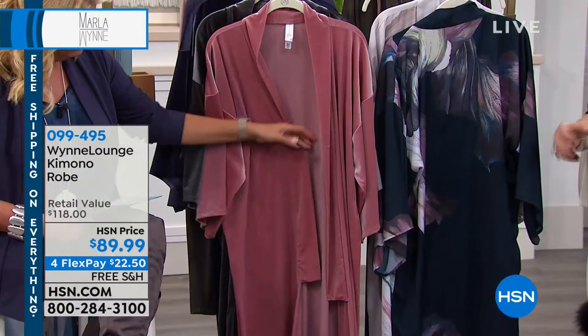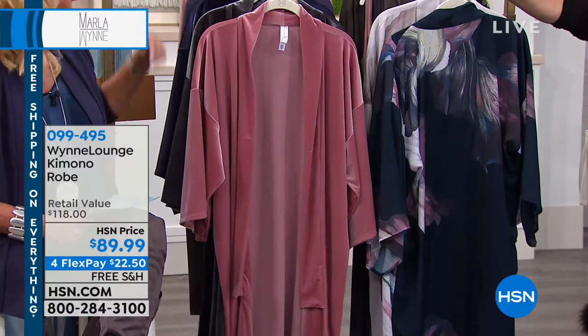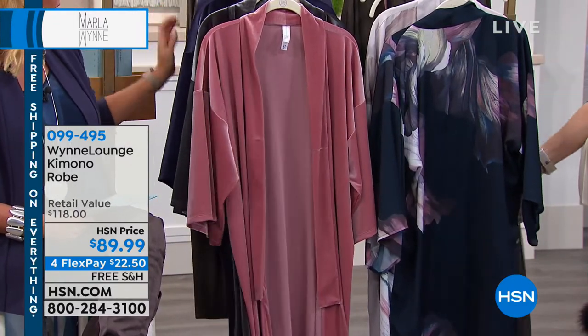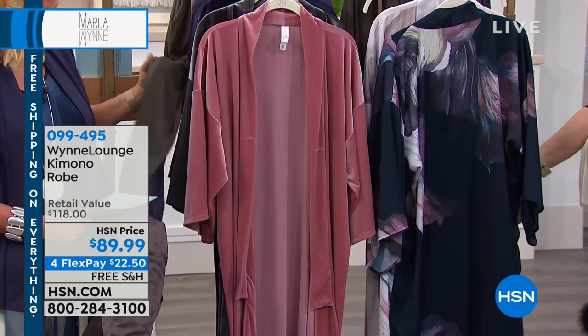We spend 30% of our lives in bed, and I wanted something that looked great, felt great, and would breathe — that was the most important thing. So we've done two kinds of kimonos for you, and three basic colors in the collection. All of the sleepwear is modal, so it breathes.